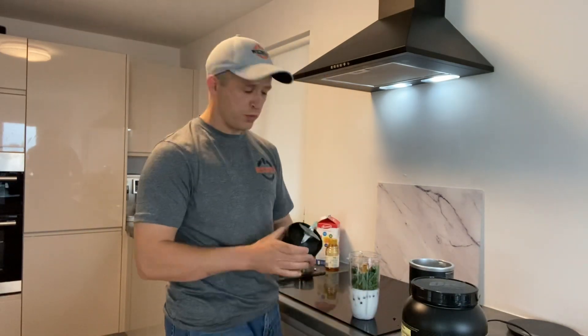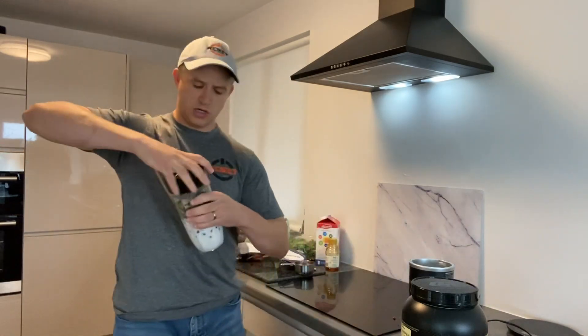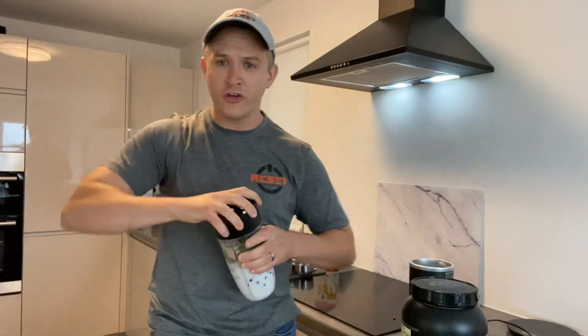That is my super smoothie — you just lock it up. If you have an old Nutribullet, block your ears!